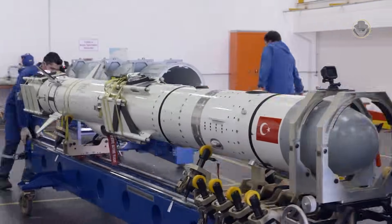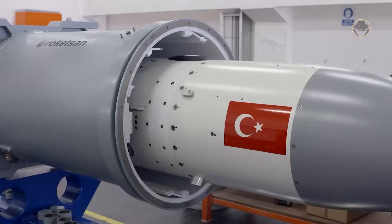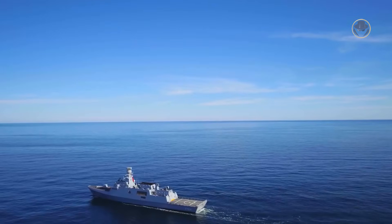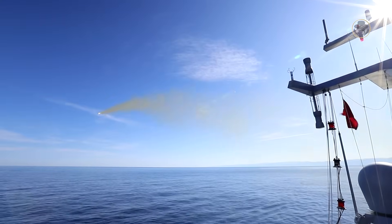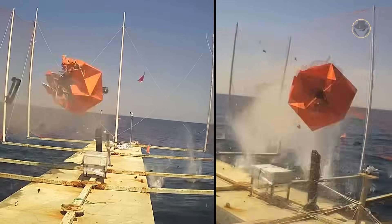The İstif-class carries 16 Atmaca active radar-guided anti-ship missiles. The missile has limited land attack capability thanks to its INS, GPS and barometric altimeter systems, and its range is 250 kilometres. The Atmaca has a 220 kilogram high-explosive fragmentation-effective penetration warhead. Its dual data link enables target changes during flight. The fire control system of the İstif-class can simultaneously manage four missiles.